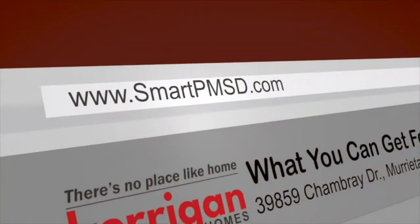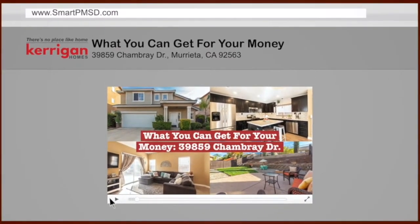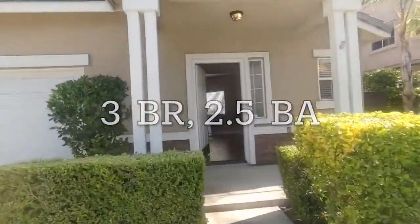Hey everyone, Tim Kerrigan here again with another episode of what you can get for your money. This time the property is in Murrieta, California, 39859. It's a three-bedroom, two-and-a-half bathroom, 1,773 square feet.